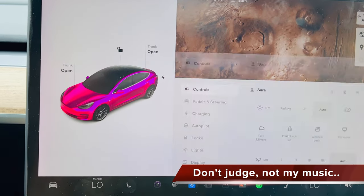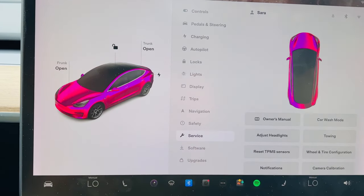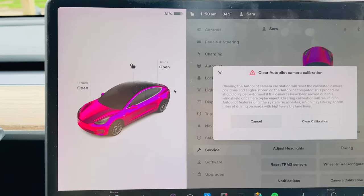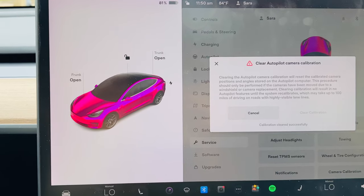Here's my screen — we're currently on Mars. We're going to go to Service, then Camera Calibration. It says: clearing the autopilot camera calibration will reset the calibrated camera positions and angles stored on the autopilot computer. This procedure should only be performed if the cameras have been moved due to a windshield or camera replacement. Clearing calibration will result in no autopilot features until the system recalibrates, which may take up to a hundred miles of driving on roads with highly visible lane lines. So we are going to clear calibration.